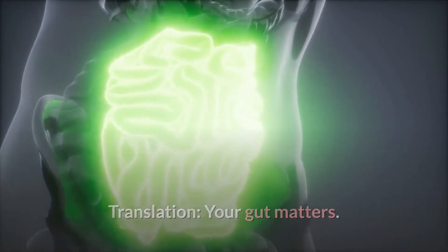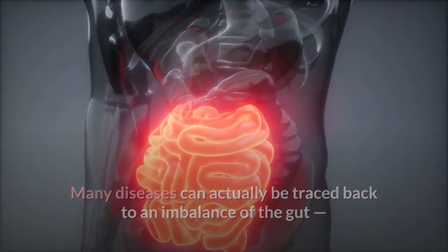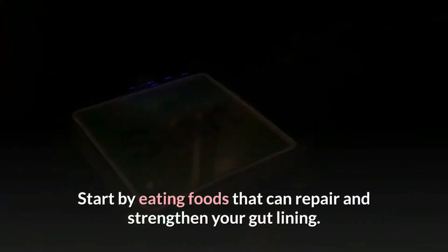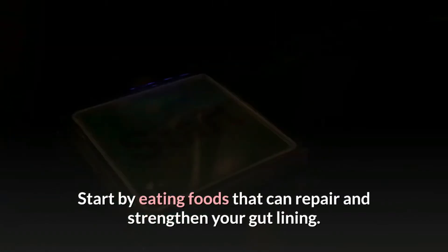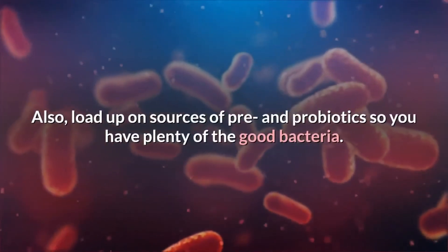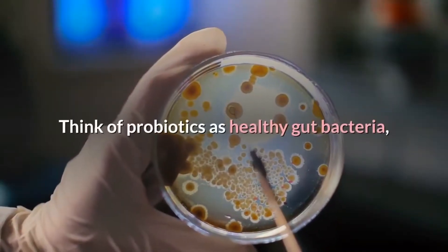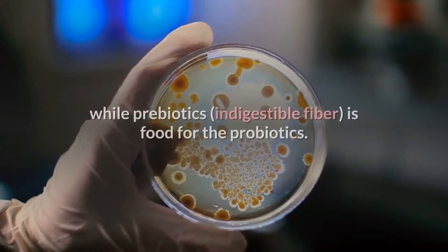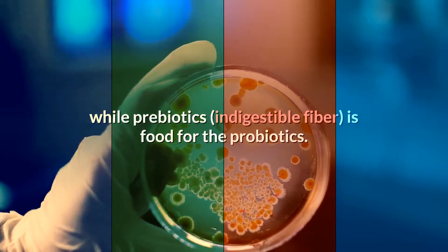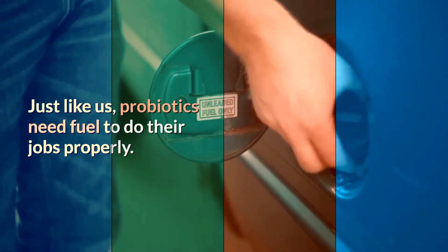Your gut matters. Many diseases can actually be traced back to an imbalance of the gut, so how do we make sure ours is in good shape? Start by eating foods that can repair and strengthen your gut lining. Also, load up on sources of pre- and probiotics so you have plenty of the good bacteria. Think of probiotics as healthy gut bacteria, while prebiotics is food for the probiotics — just like us, probiotics need fuel to do their jobs properly.